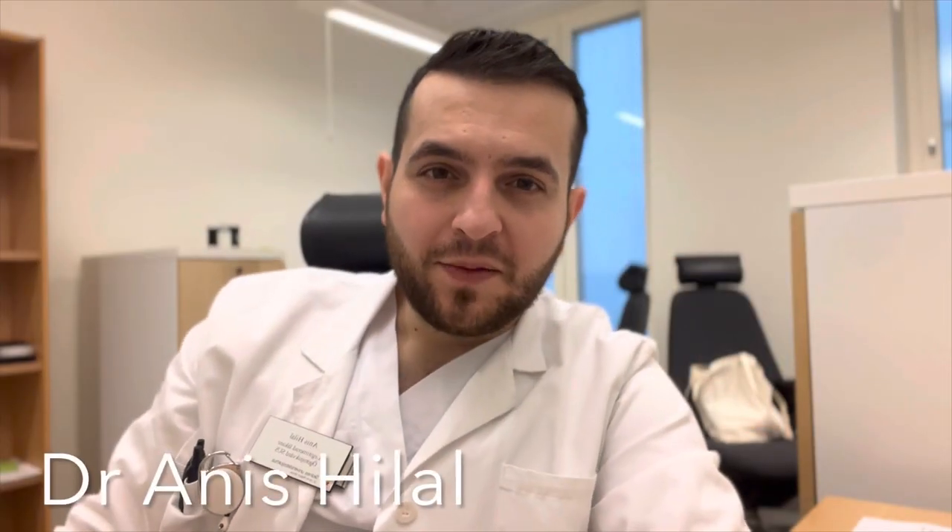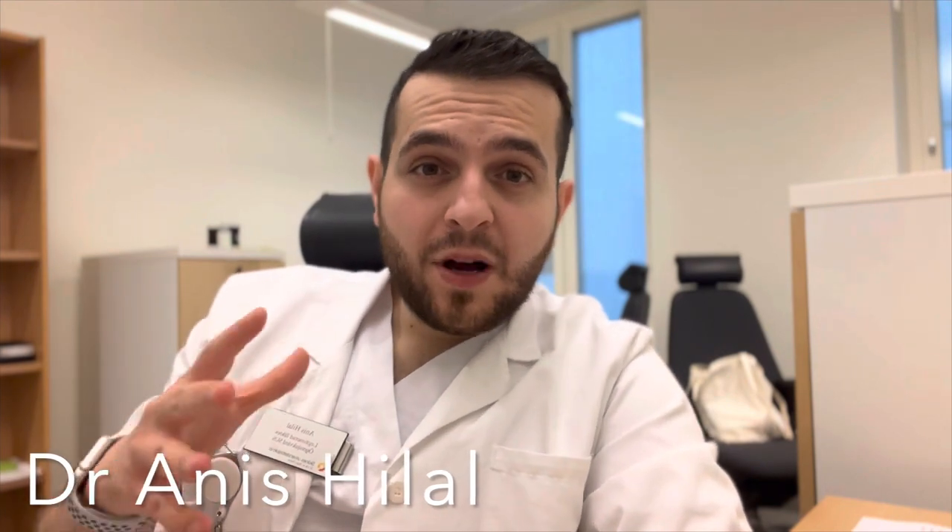Hey guys, welcome to another episode of Now I Know. As promised, we're going to be talking about what my preparations are looking like for the European Board of Ophthalmology, otherwise known as the EBO exam.